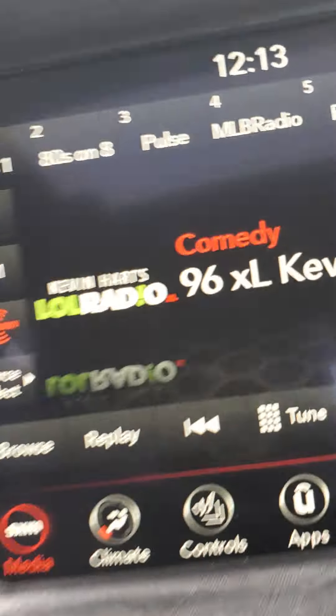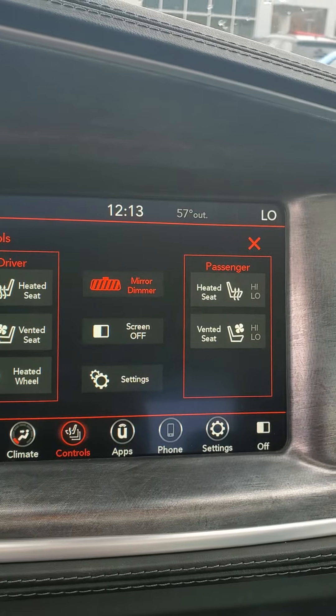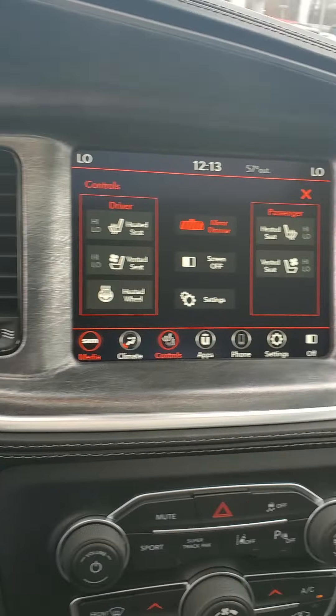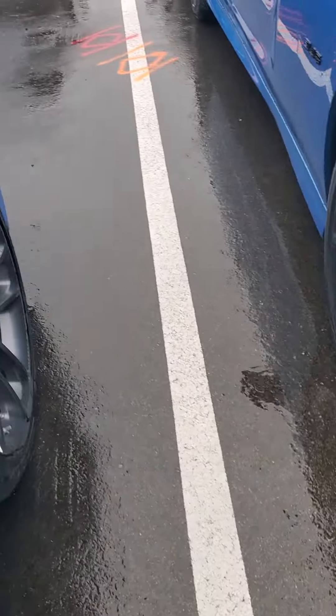Take a look at the display. You do have heated seats, cooled seats as well, and a heated steering wheel. The vehicle runs Apple CarPlay and Android Auto. As you can hear the sound of the vehicle.